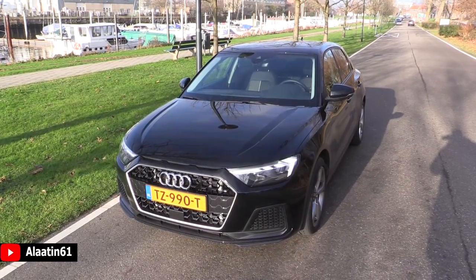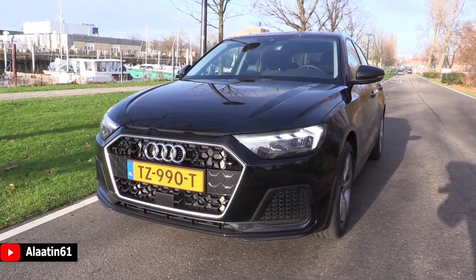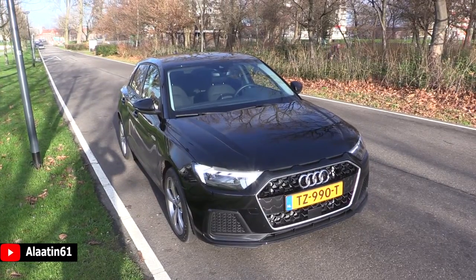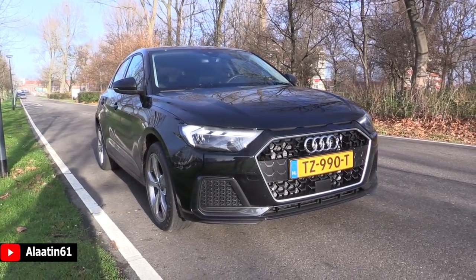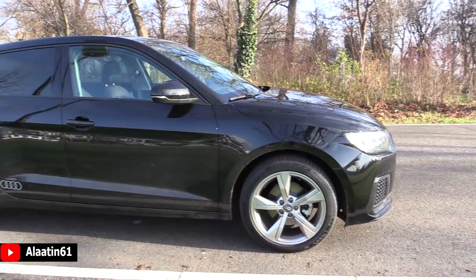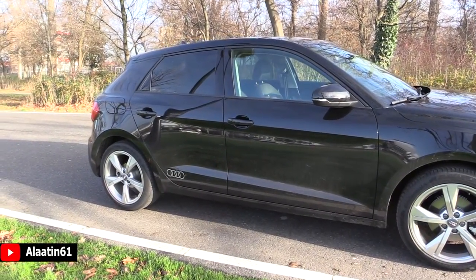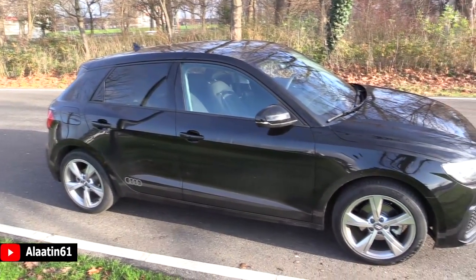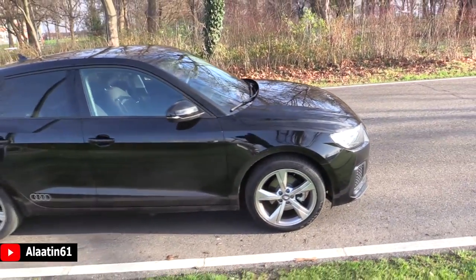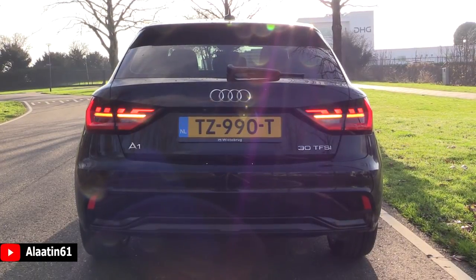This car has 116 horsepower and 200 Nm of torque. The engine is a 1 liter 3-cylinder in-line petrol engine. It has a 7-speed automatic transmission and it's a front-wheel drive car. The fuel economy is 4.8 liters per 100 kilometers. The fuel capacity is 40 liters. The car weighs 1,100 kilograms.